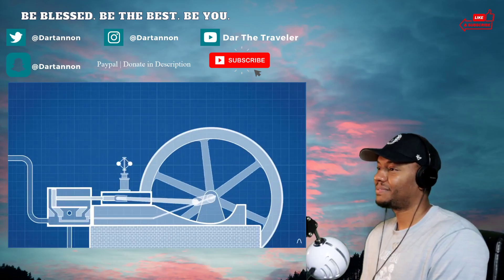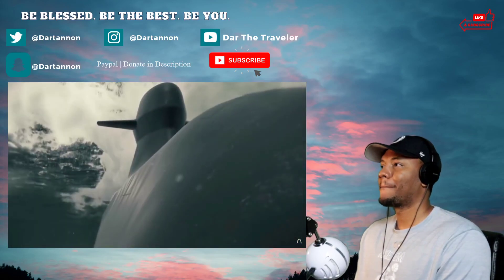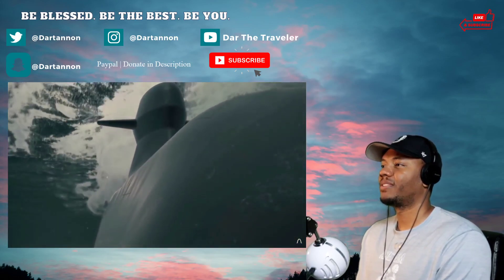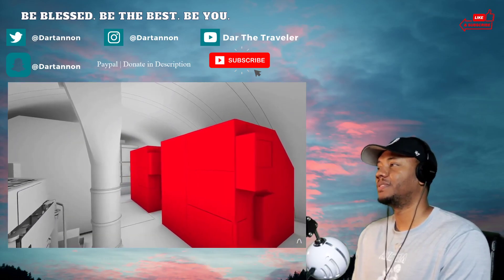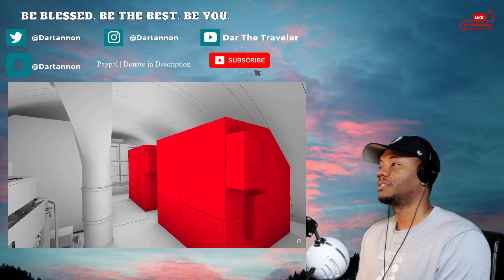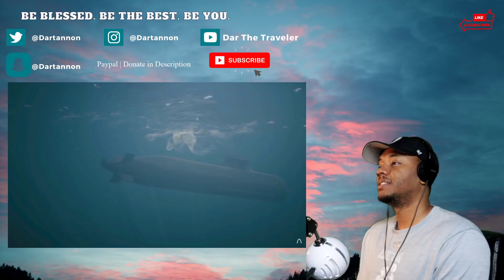Stirling engines ultimately fell into obscurity as stronger steel became available to make steam engine boilers safer, but they've seen a resurgence in recent decades — with the Gotland being the most famous implementation. The Gotland uses two Stirling engines that use diesel and liquid oxygen to provide heat, which in turn runs 75-kilowatt generators.